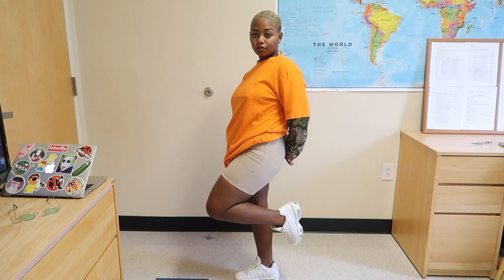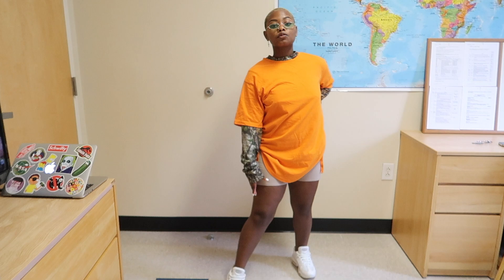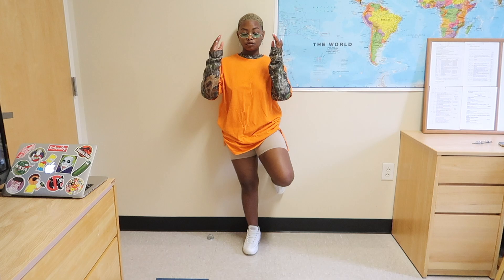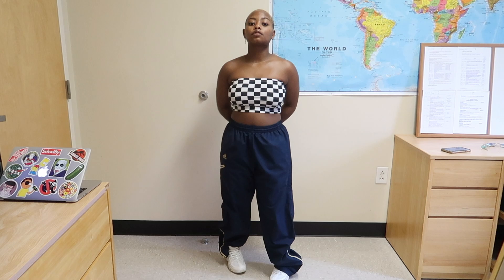For my third outfit I matched these khaki biking shorts that I got from Forever 21 with a long sleeve camo shirt and an oversized orange shirt on top of that just for some layering. I also wanted to mix textures and patterns because I feel like a lot of people are afraid to do that, but I feel like that makes your outfit more bold when you do so. For the shoes I put on some all white Air Maxes and my green glasses.